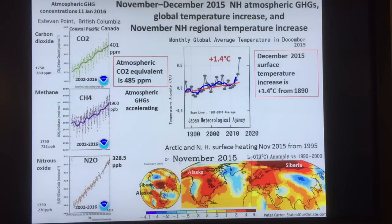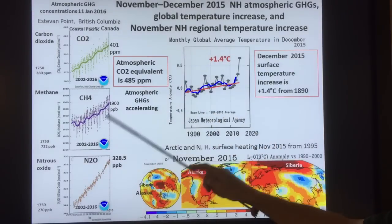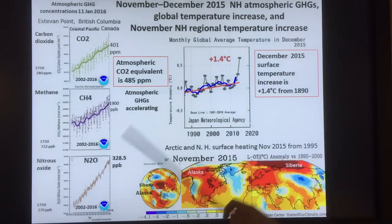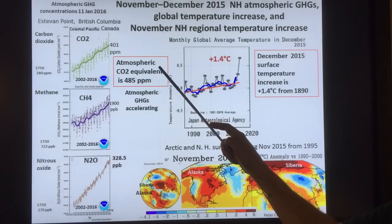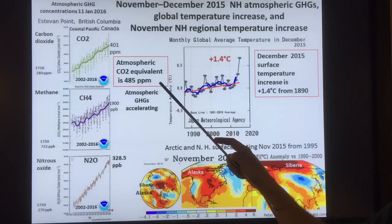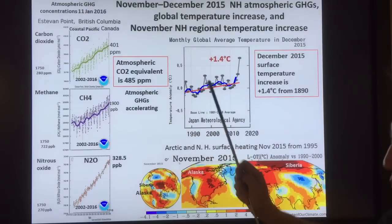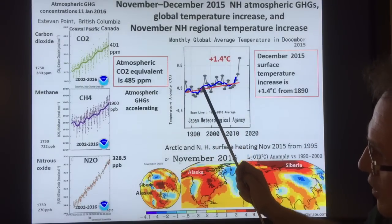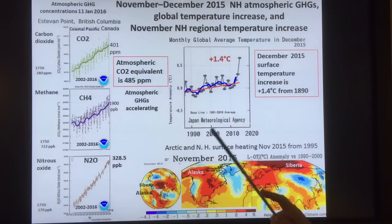Getting back to greenhouse gases — this is a location off BC, and you can see the CO2 rise to 401, the methane rise to 1900, and the N2O to almost 330. The CO2 equivalent is 485 parts per million. When you account for all these other greenhouse gases and their radiative forcing on par with CO2, it's 485 PPM CO2 equivalent.